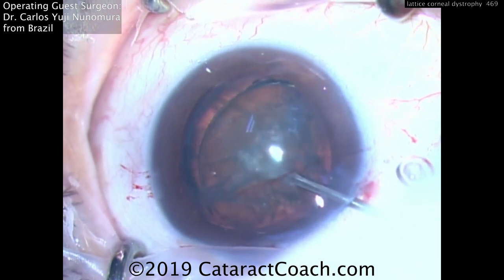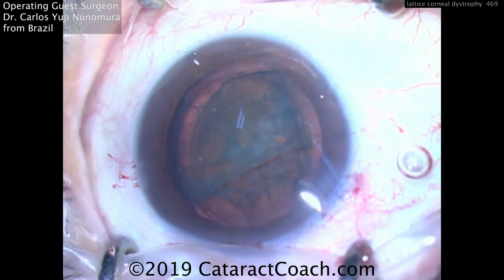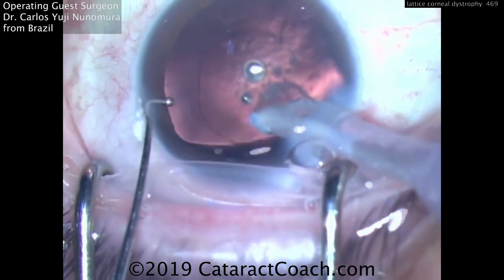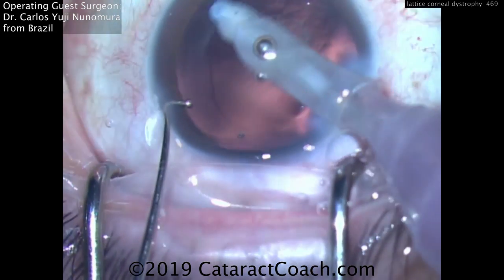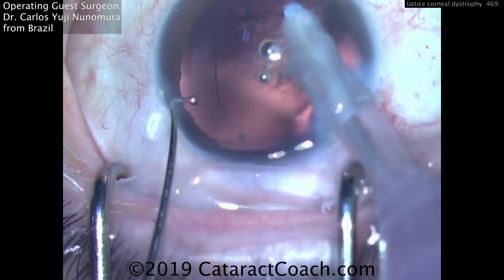Another thing is you see the opacity is a little bit off-center, so you can do most of your operating away from the opacity — you can be distal to it. Nucleus has been removed. Cleaning up with the cortex removal using the IA probe. That looks great.